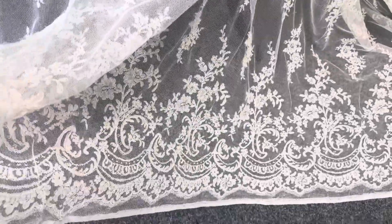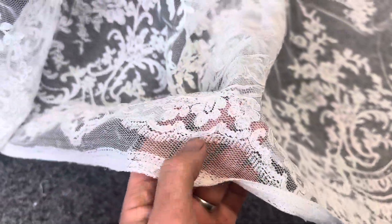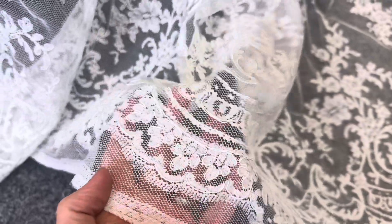The scallop edge hasn't been trimmed as of yet, but it's very easy to trim it yourself. The floral detail has been corded.